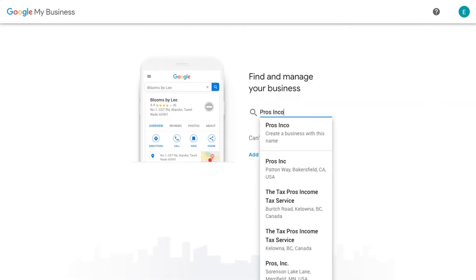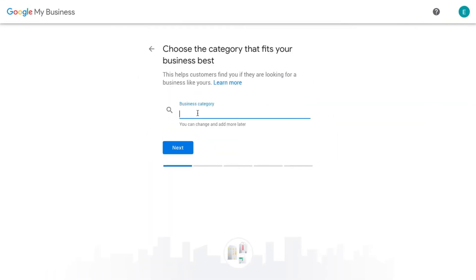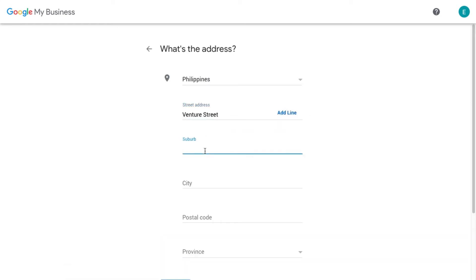Enter your business name on the field. Choose your business category that fits best. Enter the address of your business location if you have one. Otherwise, tick on the 'I deliver goods and services to my customers' option.